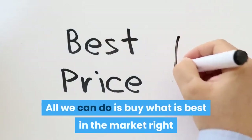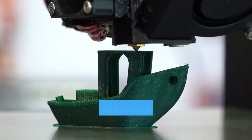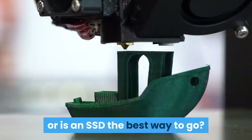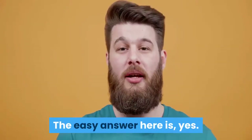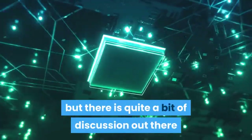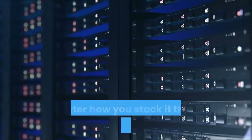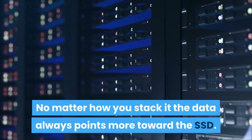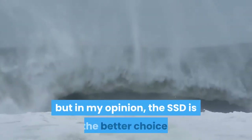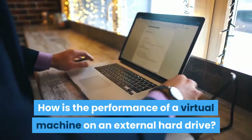All we can do is buy what is best in the market right now and hope it stays relevant for a few years. Is it possible to run a virtual machine from an external HDD? The easy answer is yes — an HDD could do the job — but the data always points more toward the SSD, and in my opinion the SSD is the better choice.